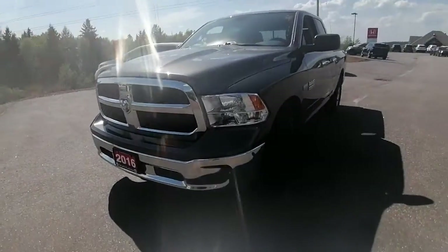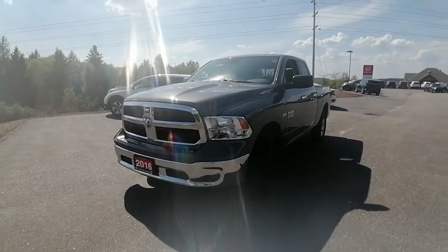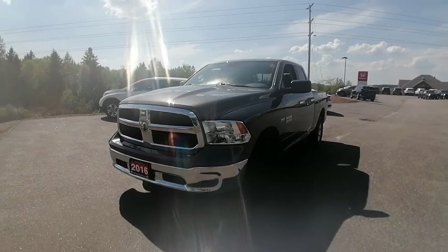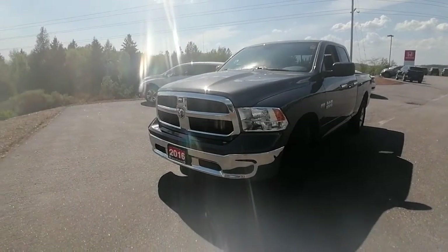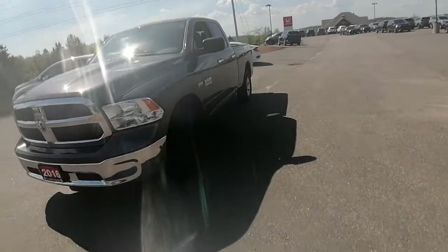Well Gilbert, I hope this video helped with your vehicle search. If you have any questions at all, please don't hesitate to reach out — we are here to help. And if you'd like to schedule a test drive to drive this Ram out, just let me know and I'll set up an appointment for you. Again, this is Ashley from Huntsville Honda — hope you're enjoying the sunny day today. Bye Gilbert!